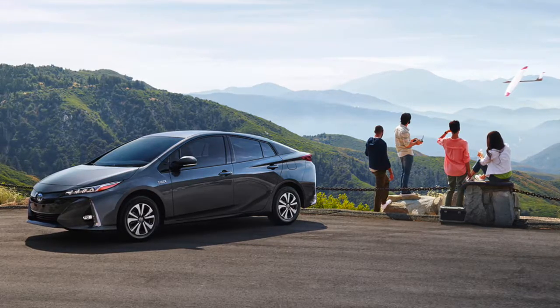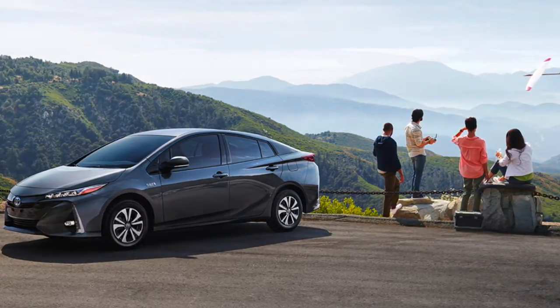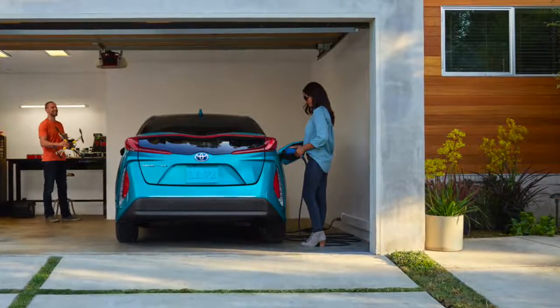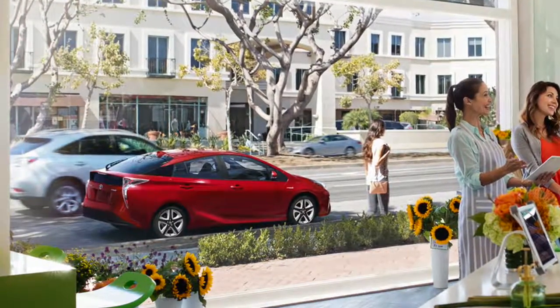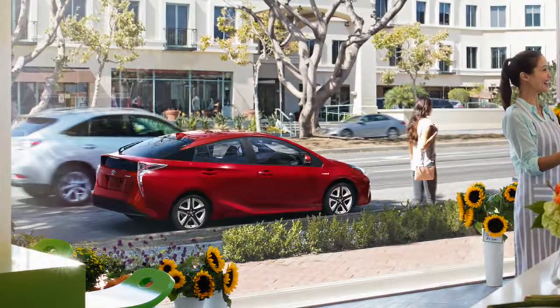Toyota has created some of the most innovative hybrid vehicles out on the market. These cars significantly reduce carbon emissions, making it a clear choice for environmentally conscious consumers. Toyota is committed to discovering the latest hybrid technologies to be put into the newest hybrid cars — cars that are not only great for lowering your carbon footprint, but also practical and stylish.